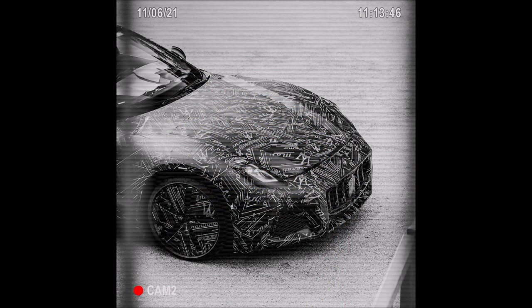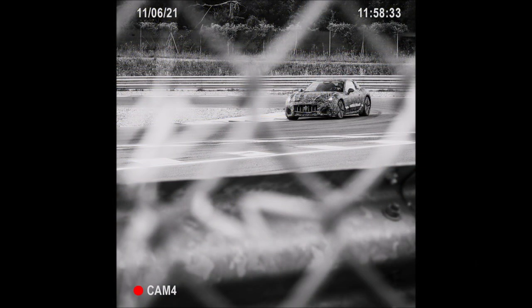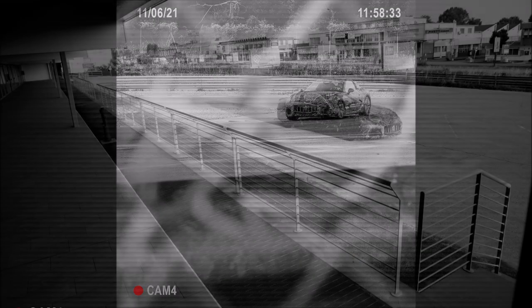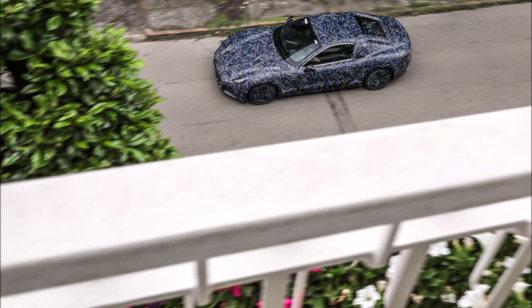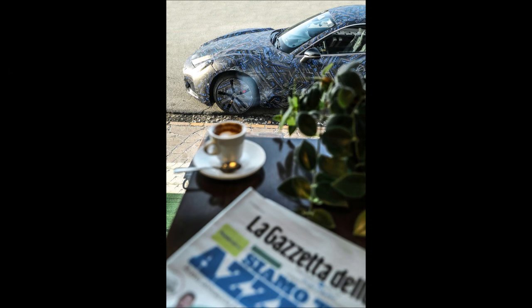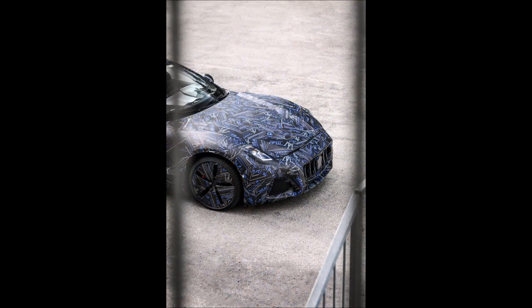A big talk of the town is those headlights — they look very MC20-ish and Maserati Grecale-ish, set up in a more elongated fashion fitted for the Gran Turismo. Up front you'll also notice the big trident with what looks like Level 2 ADAS, and the classic Maserati slat grille setup. On the sides there's big open-air ventilation, though I'm not sure if it's functional yet.